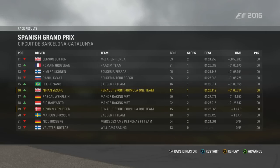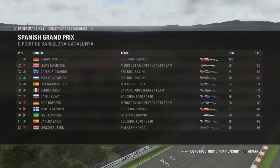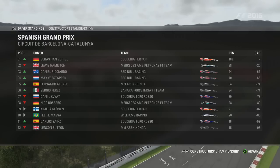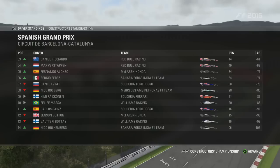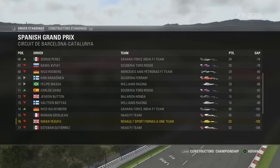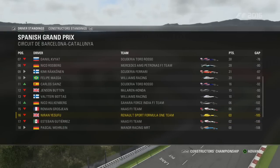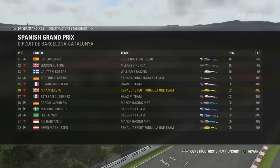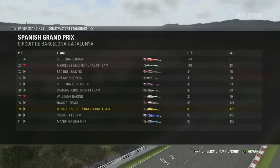Kevin Magnussen ended up way down in P19 after his issues in the Rosberg crash. Rosberg and Valtteri Bottas were the two retirements. In the championship Sebastian Vettel leads from Hamilton, then Ricciardo, Verstappen, Alonso, Perez, Kvyat, and Rosberg down in eighth — a shocking start to the season for him. Räikkönen is in P9, then Massa, Sainz, Button, Bottas, Hulkenberg, Grosjean, ourselves, and Esteban Gutierrez as the final point scorer in the championship.